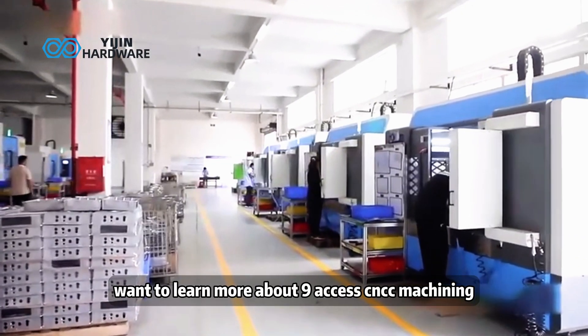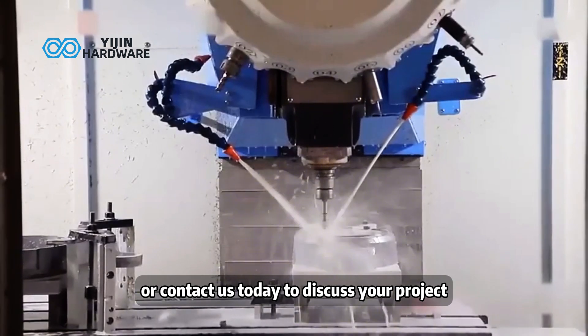Want to learn more about 9-axis CNC machining? Contact us today to discuss your project.